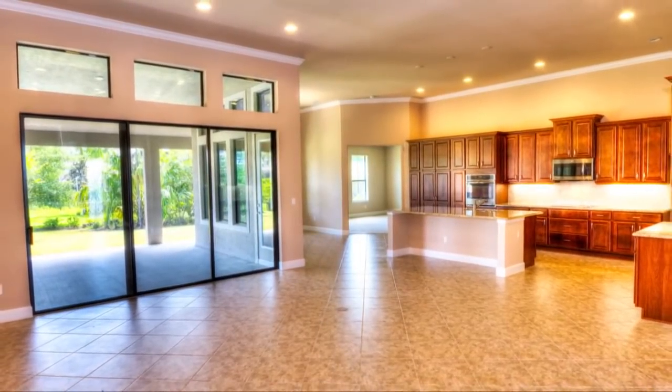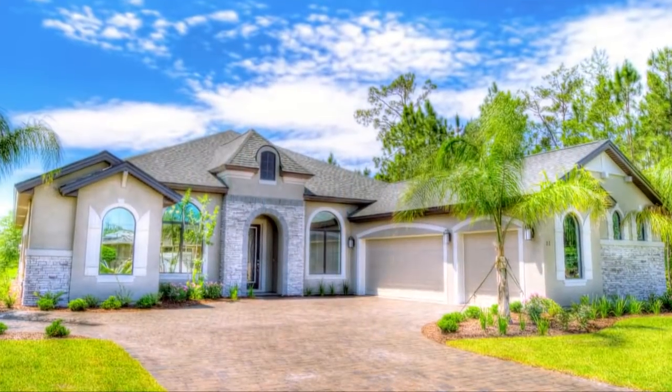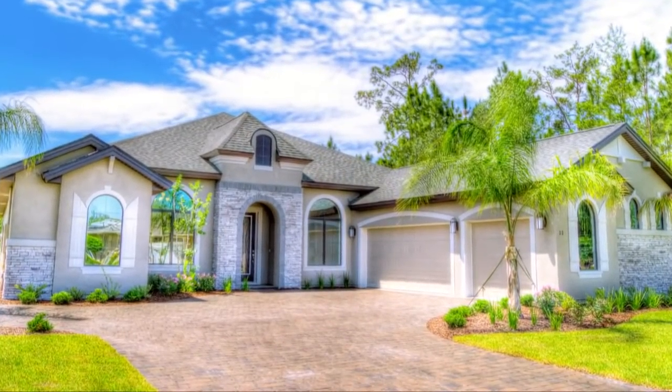ICI is raising the standard for new homes with true open living. Once you step inside the Camden, you'll feel forever at home.